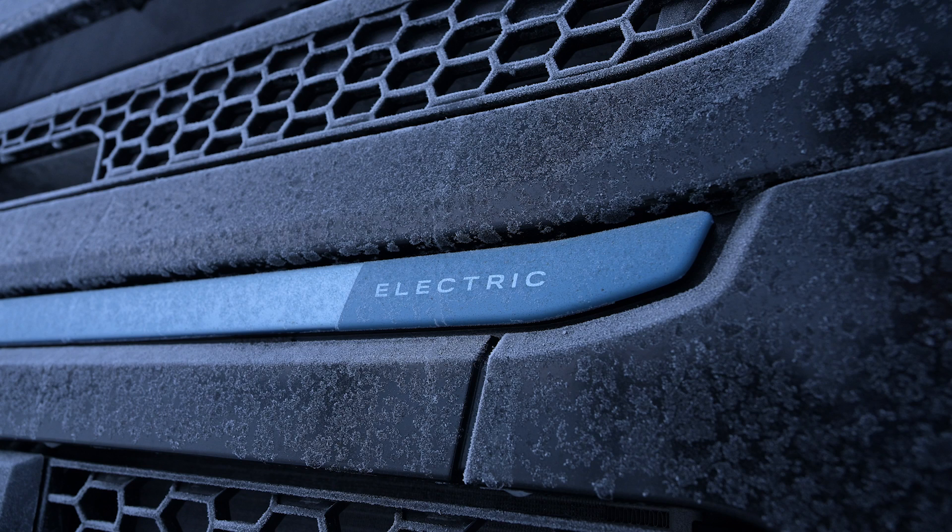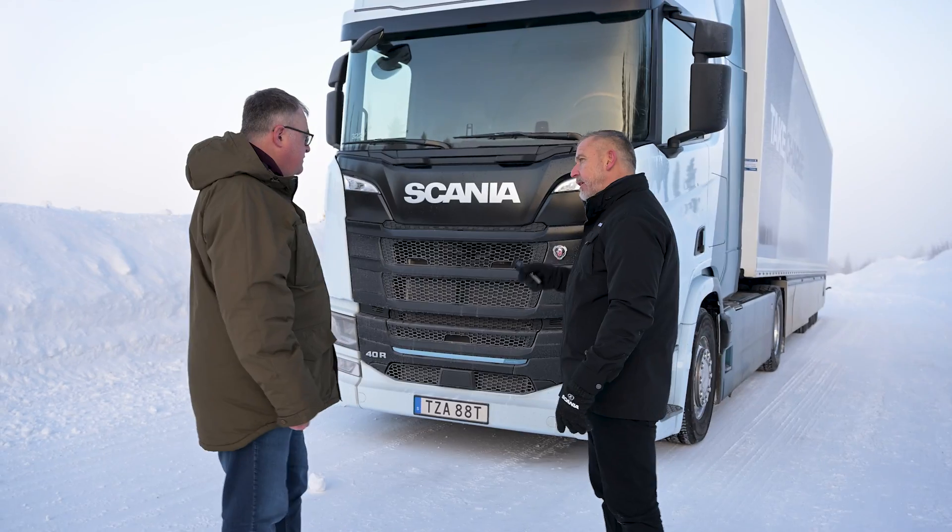We've all heard horror stories about what happens to battery electric vehicles when it gets cold, and it's minus 23 degrees here, so this will be interesting.